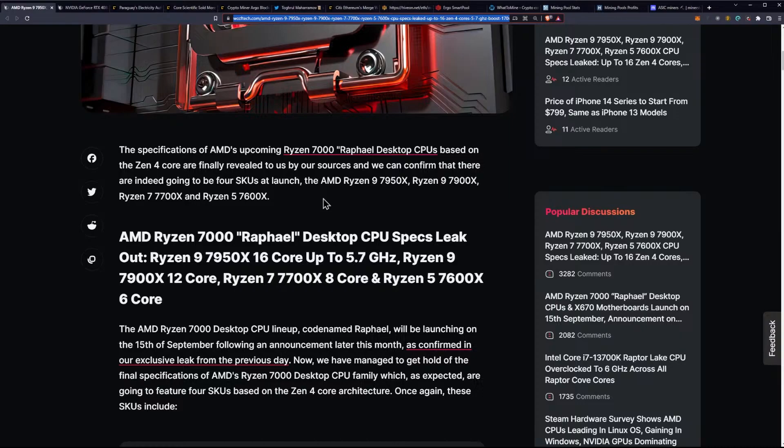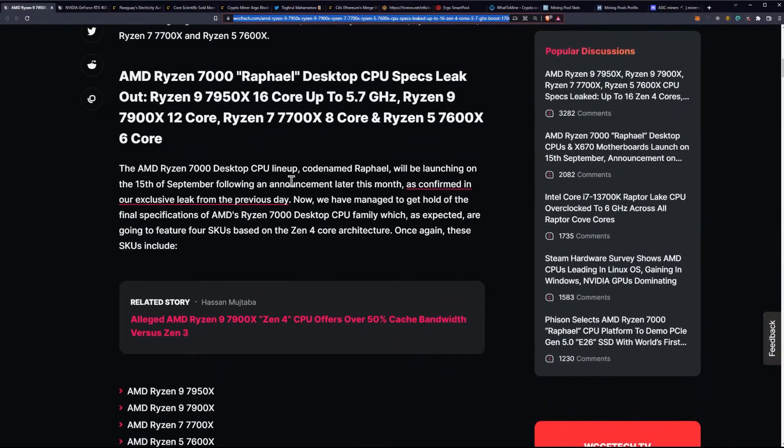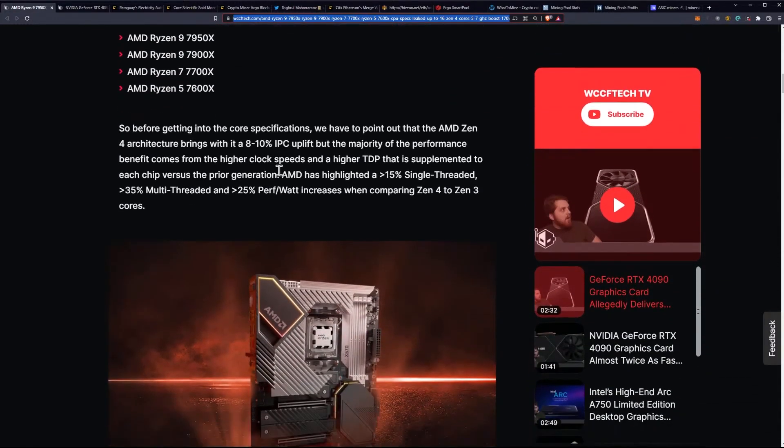Those four SKUs are the 7950X, the 7900X, the 7700X, and the 7600X. The AMD Ryzen 7000 desktop CPU lineup, codenamed Raphael, will be launching on the 15th of September following an announcement later this month, as confirmed in our exclusive leak from the previous day. We have managed to get a hold of the final specifications for the 7000 desktop CPU family, which are going to feature four SKUs based on the Zen 4 core architecture.